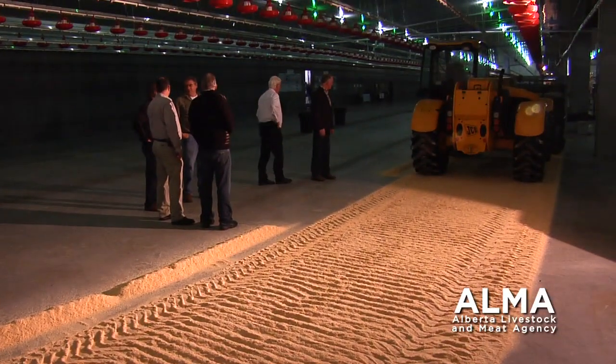The birds are always in the same environment year-round. They grow much faster, they use less feed, less medication, and overall we're just making a better bird.